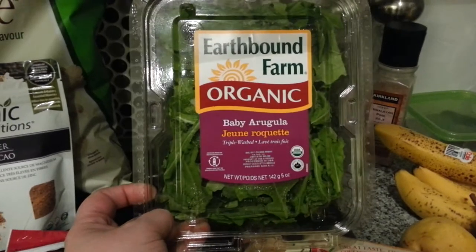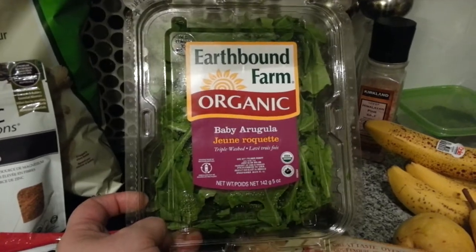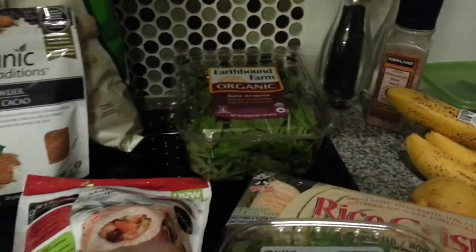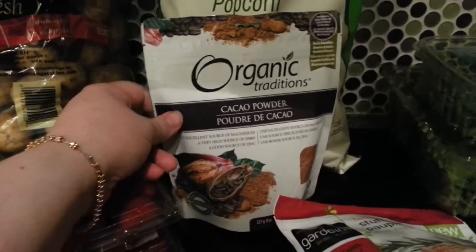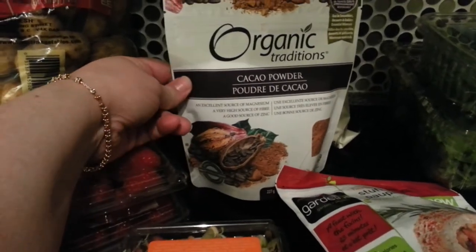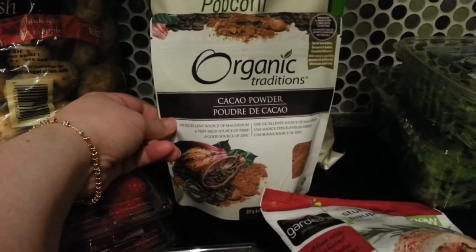I'll probably be making a salad with the arugula — pear and walnuts and a nice vinaigrette. That'll be yummy. And I got some Organic Traditions cacao powder. One of my raw bread recipes calls for cacao powder, so I finally bought some.